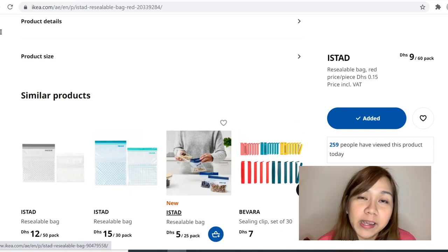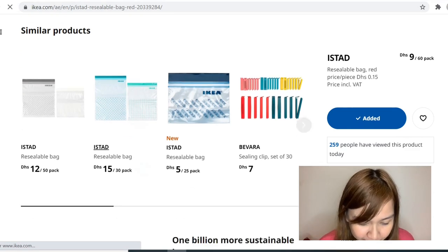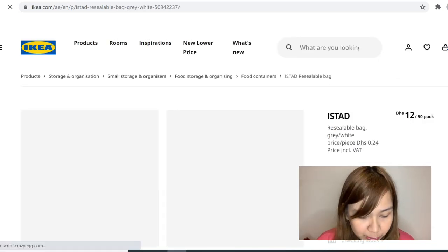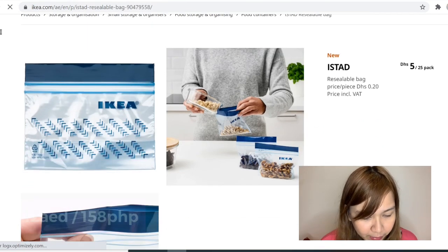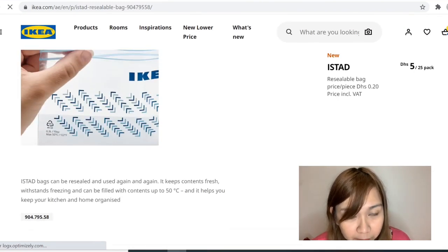It's very convenient. And I also use it if I have pasalubong in the Philippines for my friends. These are the IKEA bags I used. Also for balikbayan boxes for my family — I buy this and give it to them. Look, even my mom saves them. And this one is new — 5 dirhams for 25 pieces. Let's see if it's worth buying. I'm going to purchase this, just one. It was added.